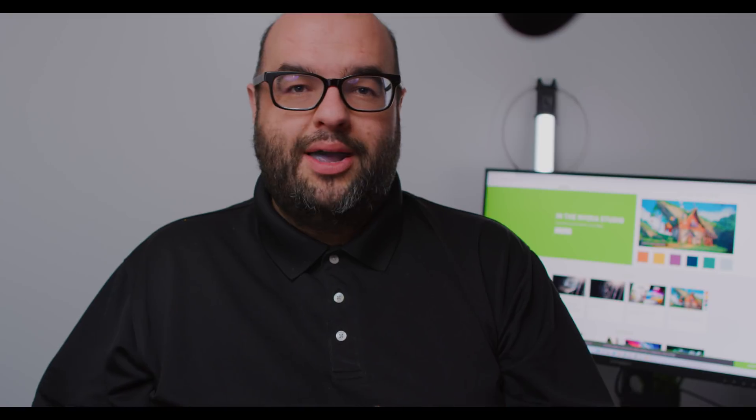For gaming, I would certainly avoid the 3090 Ti. The 3080 Ti certainly presents a decent proposition with prices going down. I still think if you're a gamer, the 3080 is where you want to be at around $1,000.